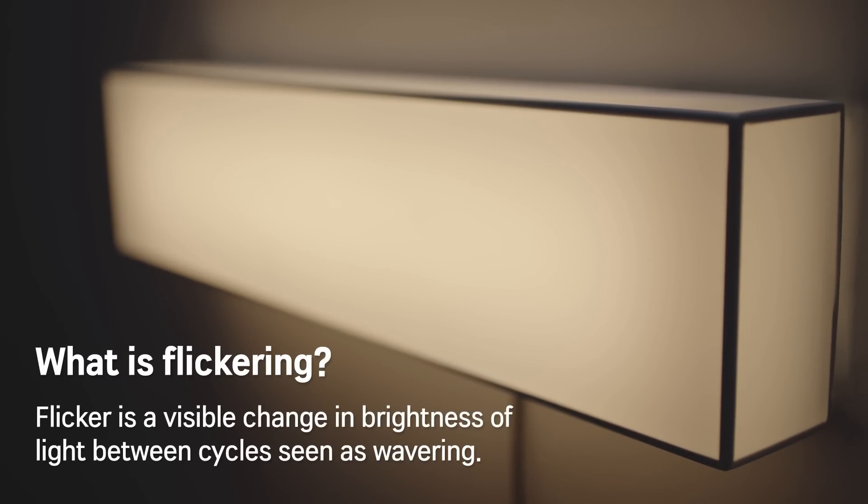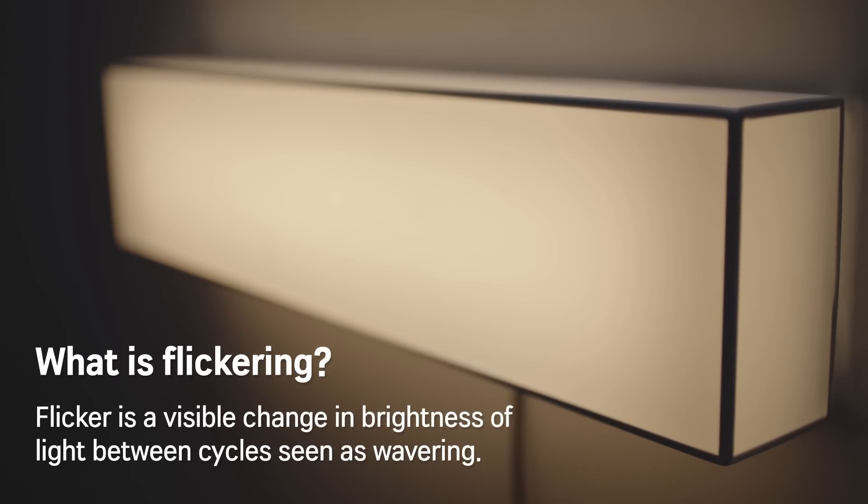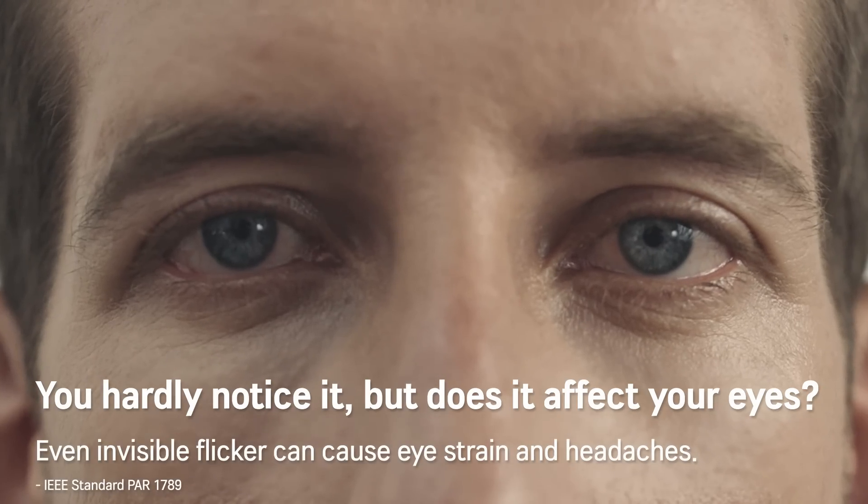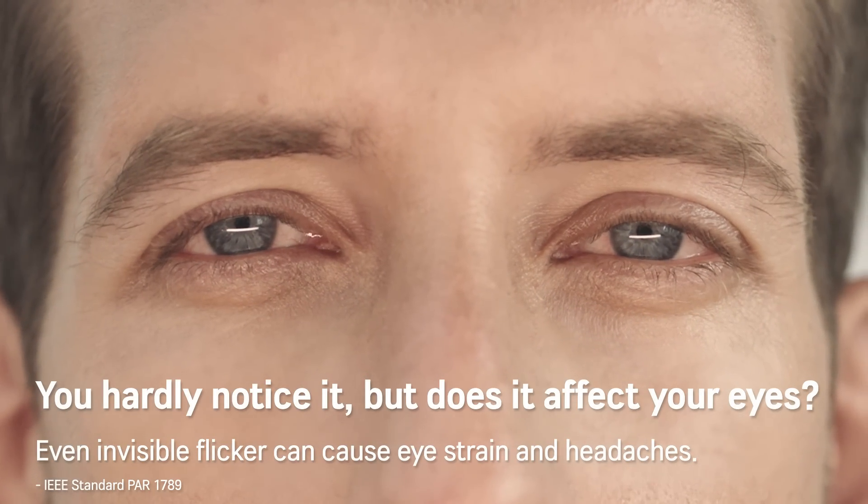Flicker is a visible change in brightness of light between cycles, seen as wavering. Even invisible flicker can cause eye strain and headaches.